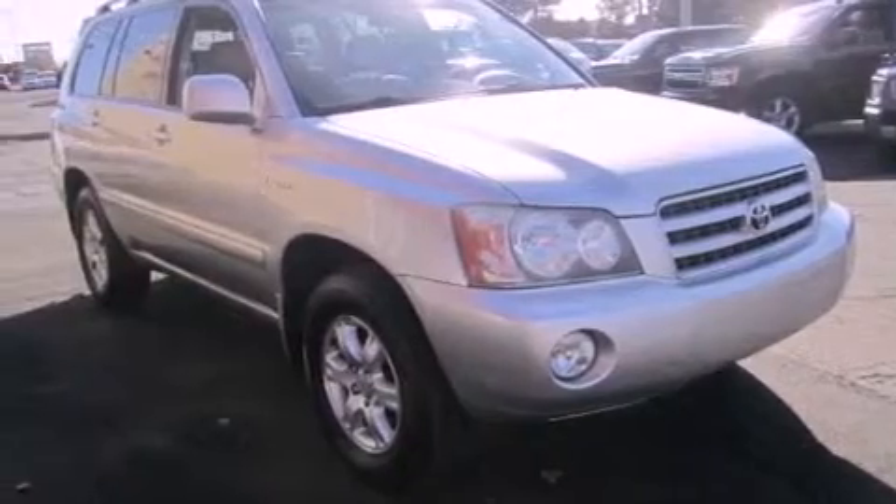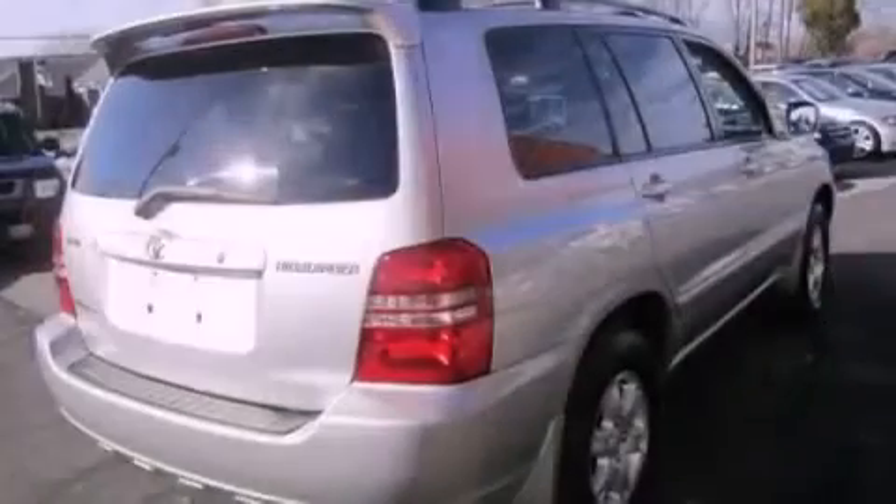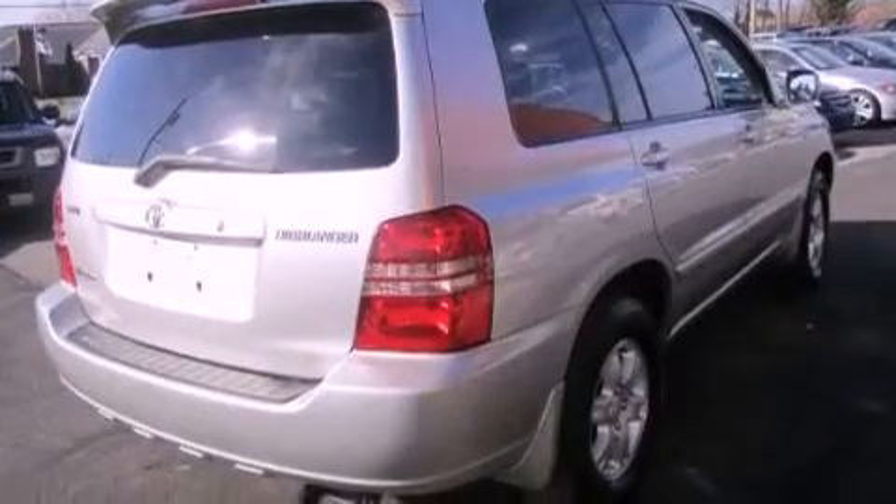Features include a sunroof, a CD player, leather seats, a passenger side vanity mirror, an anti-lock braking system, a passenger side airbag, and cruise control.